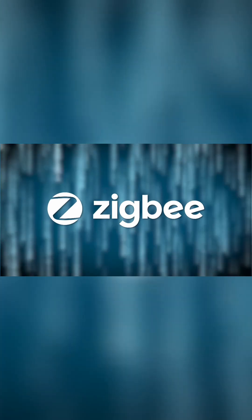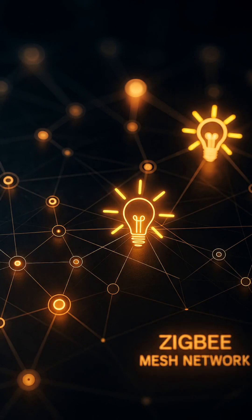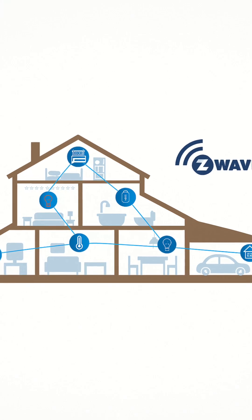Zigbee and Thread are your go-tos for house-wide mesh networks — think smart bulbs and sensors talking to each other. Z-Wave is similar, but mostly for home automation, and it needs certified chips.